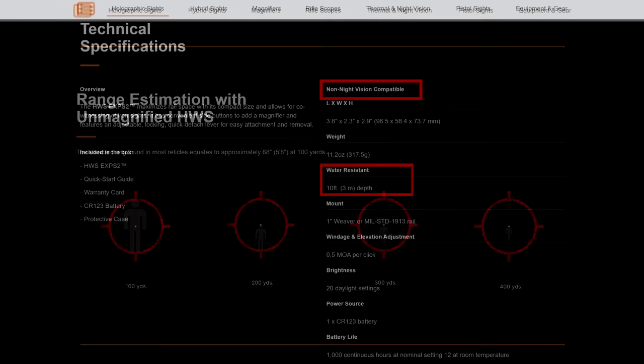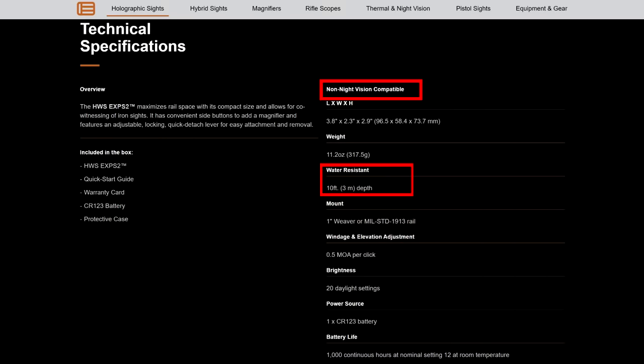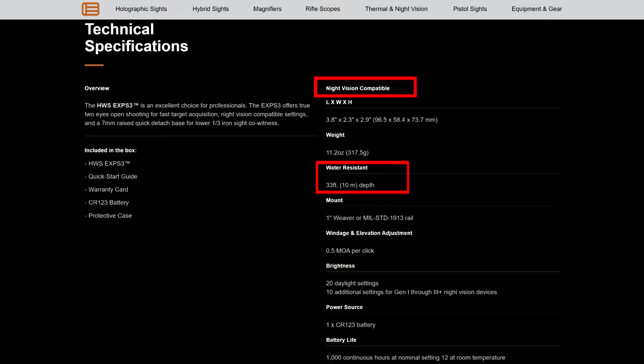The 2-series EOTechs do not have night vision settings and never seem to be as well made as the 3-series, which is reflected in the water resistance ratings. The 2-series optics are only water resistant down to 10 feet, while the 3-series optics are water resistant to 33 feet.